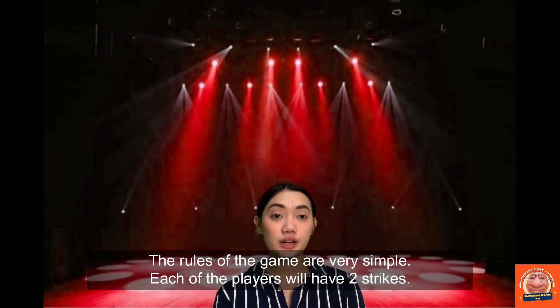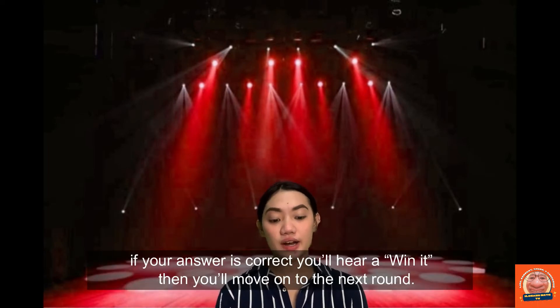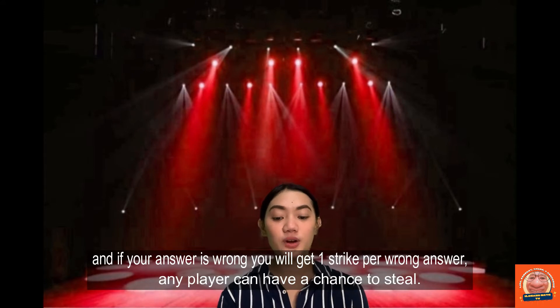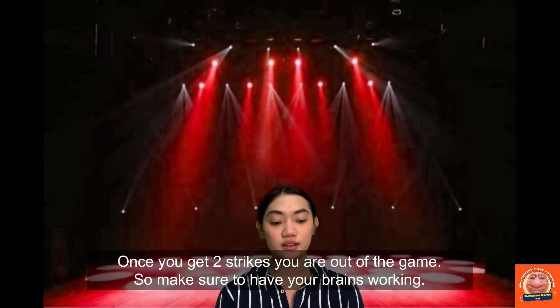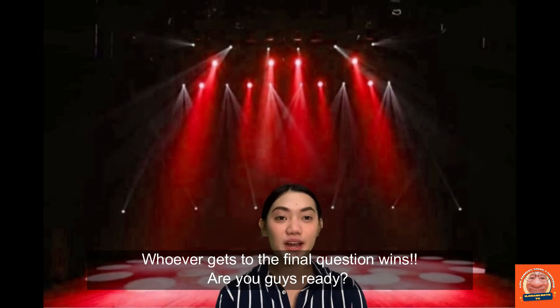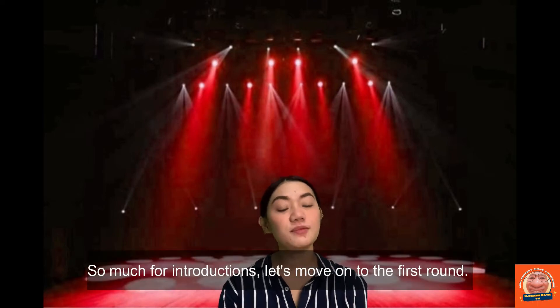The rules of the game are very simple. Each of the players will have two strikes. If your answer is correct, you'll hear a 'Win it,' then you'll move on to the next round. And if your answer is wrong, you'll get one strike per wrong answer. Any player can have a chance to steal. Once you get two strikes, you're out of the game. So make sure to have your brains working. Whoever gets to the final question wins. Are you guys ready? Let's move on to the first round.